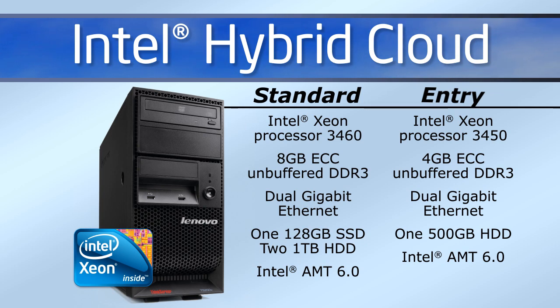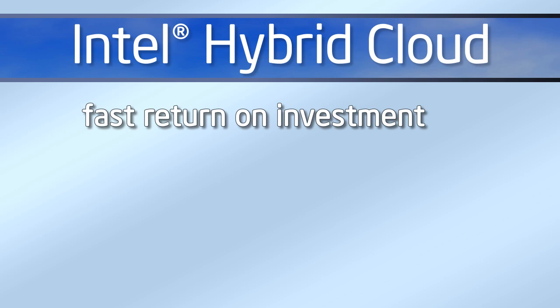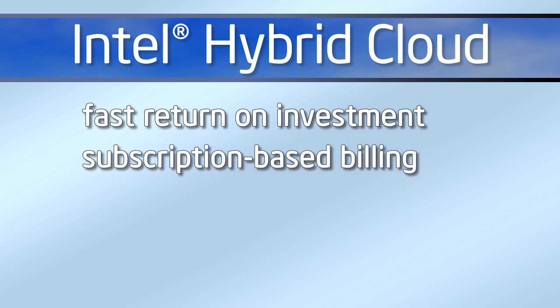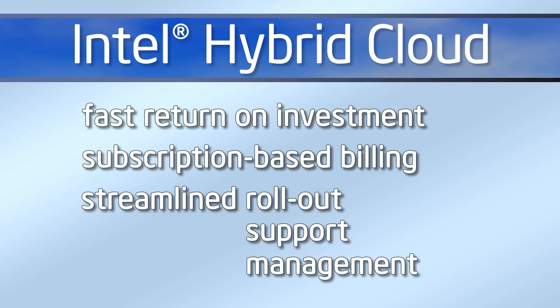Either way, the Intel Hybrid Cloud Server can be deployed in minutes through just five simple steps. Through the Intel Hybrid Cloud Program, you'll see a fast return on investment through the subscription-based billing and a streamlined approach to rolling out, supporting, and managing your client's server and network.